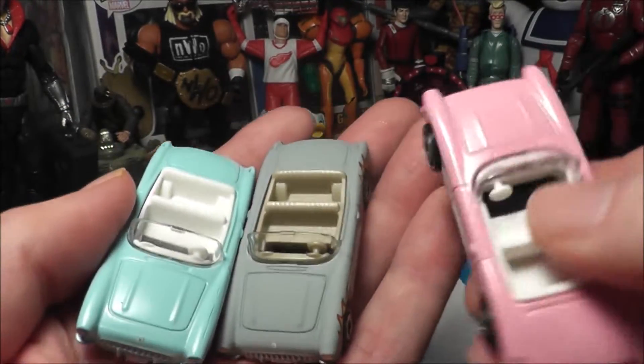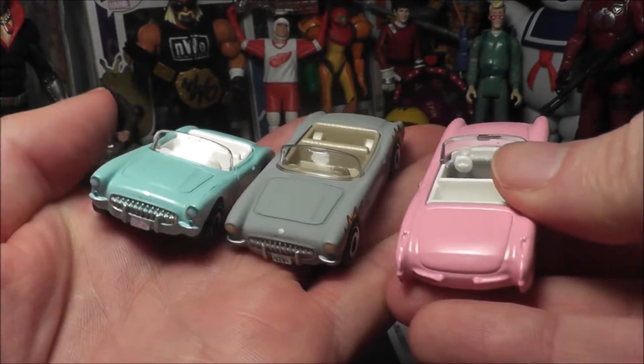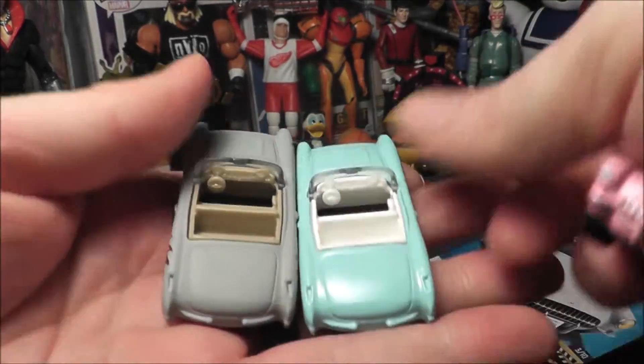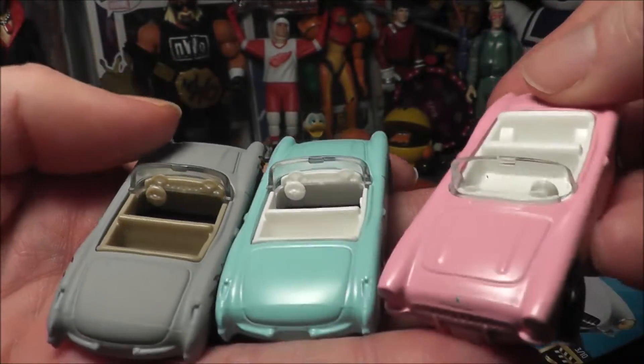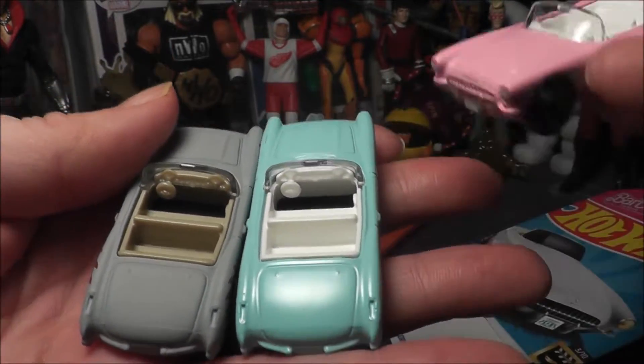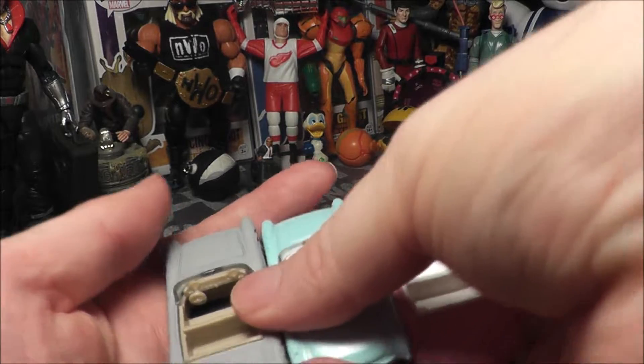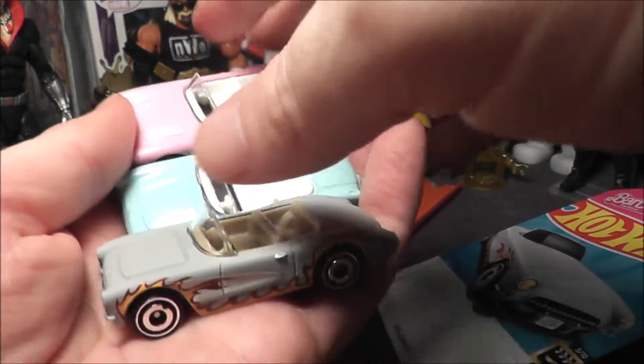And there's the pink. You can let me know in the comments which of these three you prefer. I do like the flames and the details on this new one. It even has a tan interior compared to the white interiors on the other ones, which I think fits it well. Overall, not too bad.